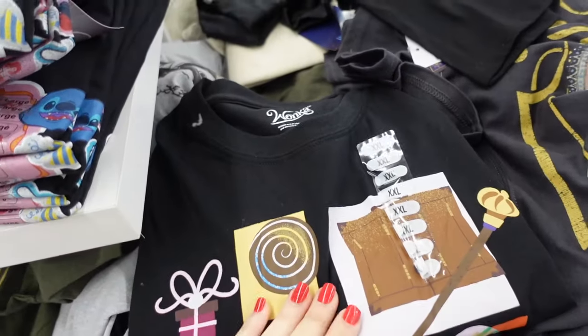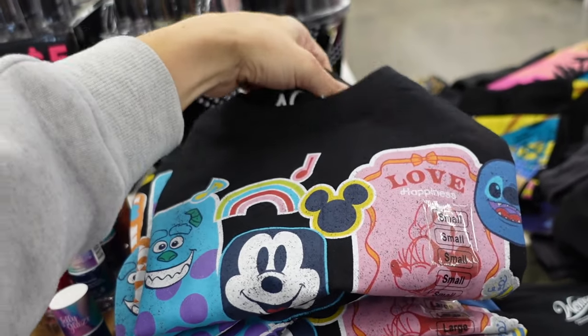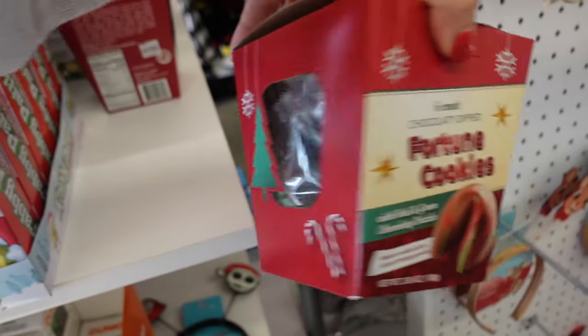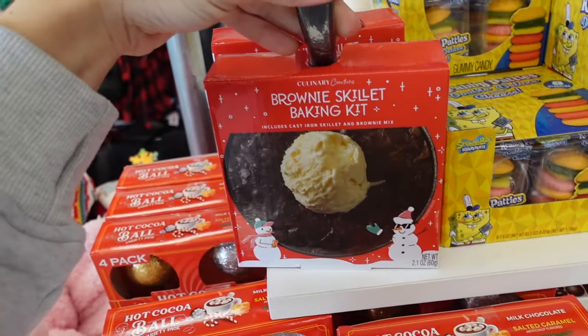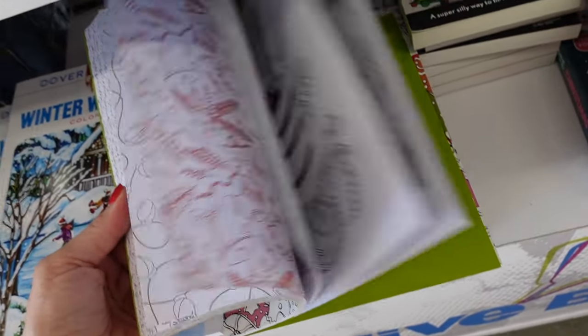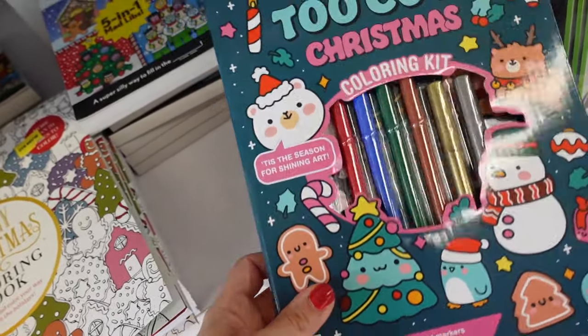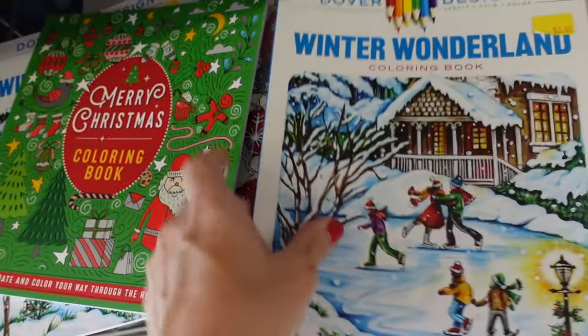Really cute Wonka tea and Disney tea. How cute are these chocolate dip fortune cookies! Also a brownie baking skillet, Christmas adult coloring books, lots of gingerbreads, this little mad libs set, and a winter wonderland coloring book for three dollars.